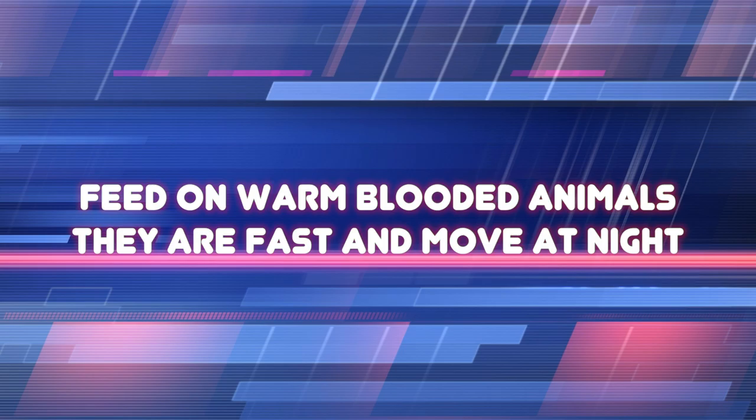According to the Center for Disease Control and Prevention, everyone is at risk for getting bedbugs when visiting an infected area. However, individuals who travel frequently and share living and sleeping quarters where others have previously slept have a higher risk of being bitten and or spreading bedbugs.